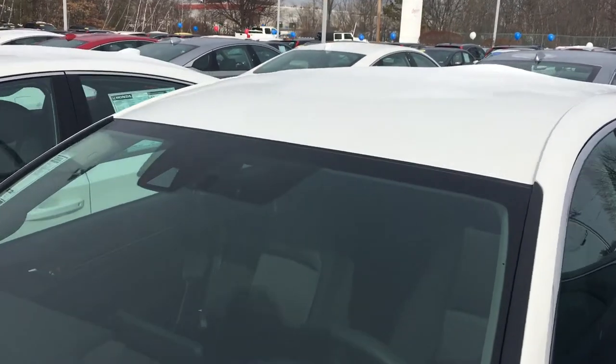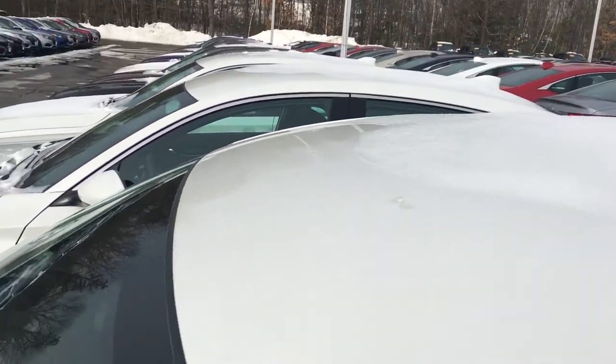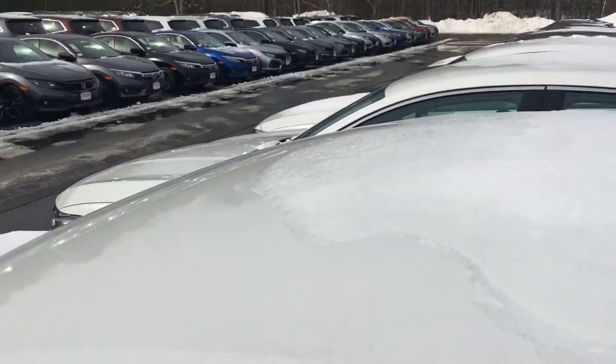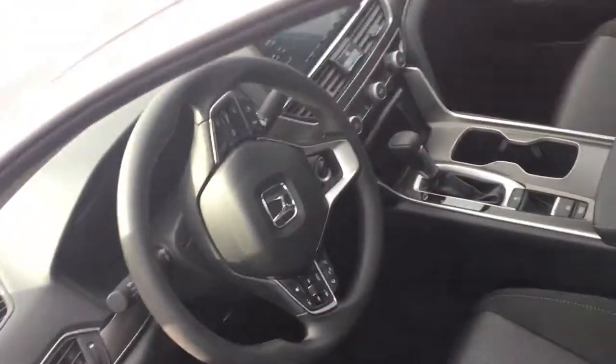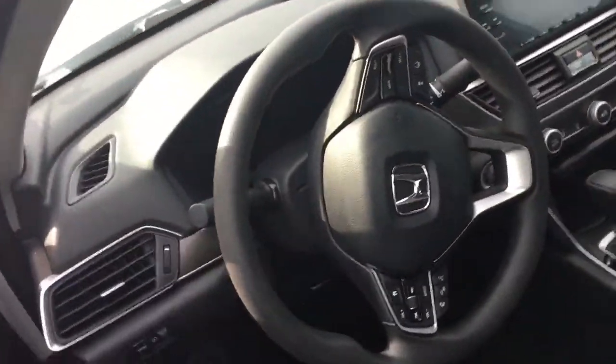Let me show you the picture from the inside. The all-new Honda comes with a sensing feature, which includes Lane Departure Warning, Forward Collision Warning, and Braking Assist.